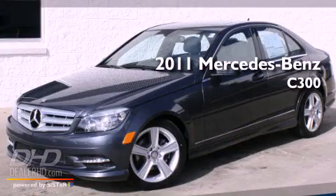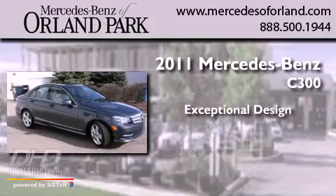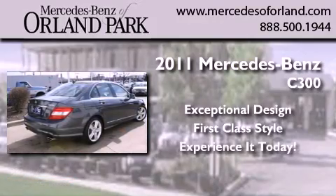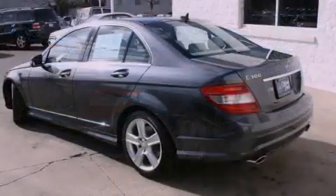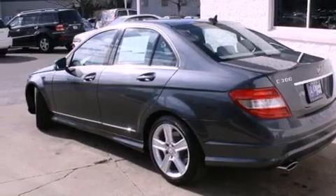This is a brand new 2011 Mercedes-Benz C300. Its top features include heated seats, cruise control, heated side view mirrors, and fog lamps.